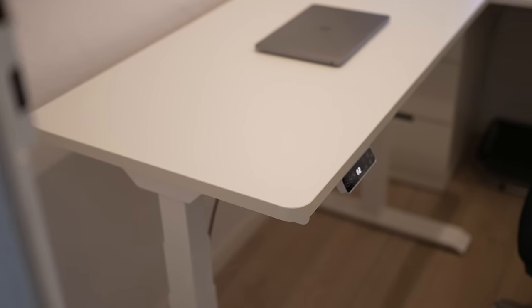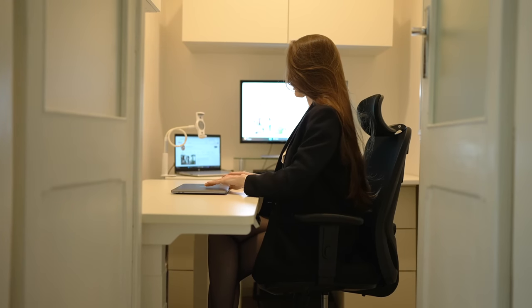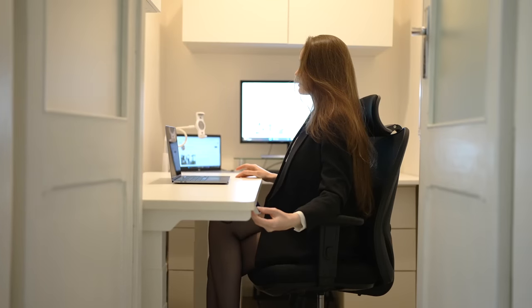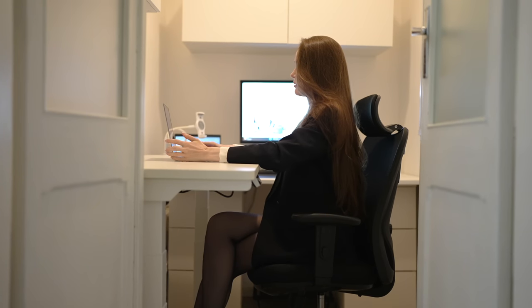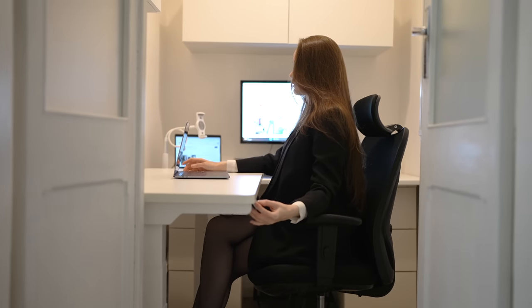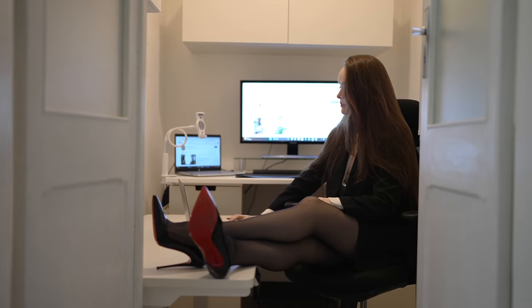I spend a lot of time in front of my computer and sometimes I spend hours without standing up — trust me, it's not good for you. Plus I do lose concentration after a while, so this new desk is so fun. Every time I feel bored I just stand up and adjust the height. You can even get a treadmill and combine low-impact exercising with work — honestly it sounds way more fun than just sitting behind your desk for hours.